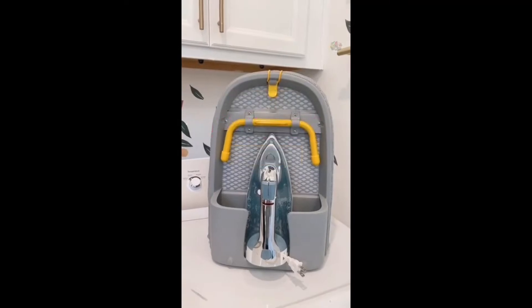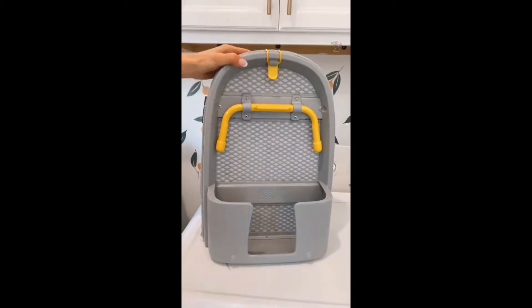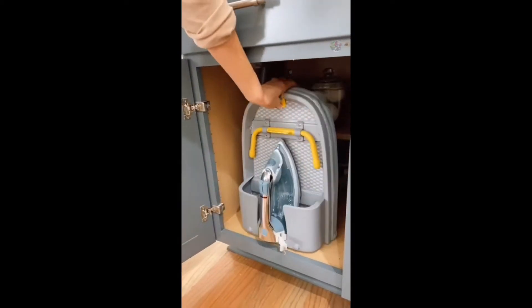Random Amazon Home Find: this is a space-saving ironing board that completely folds in half and has a built-in storage unit to hold your iron or steamer, and can easily fit into a cabinet or small shelf for easy storage when not in use.